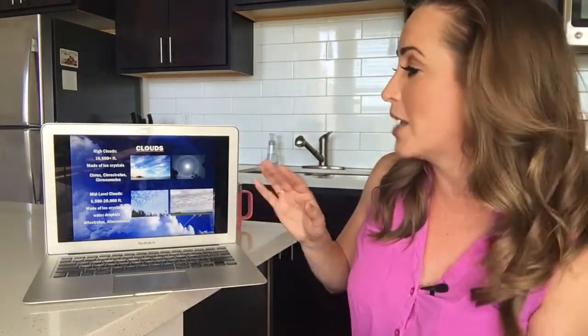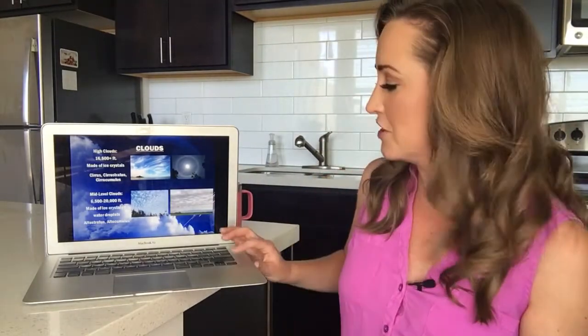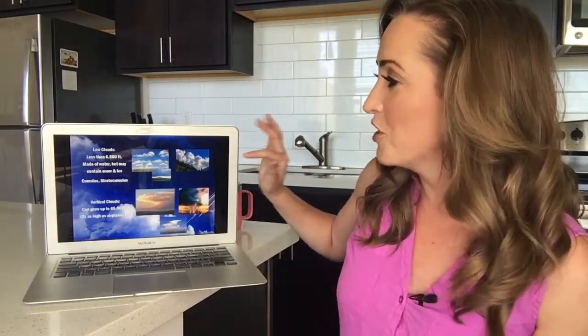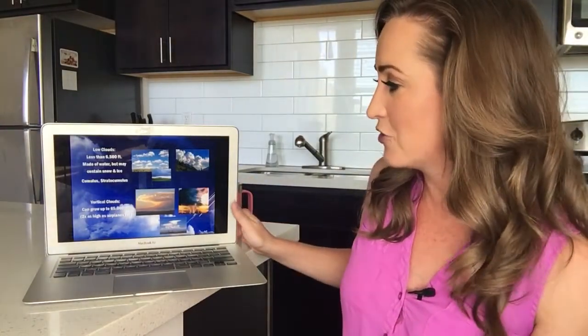Then you get clouds in the middle, and those are made up of both ice crystals and water droplets. We're talking your stratus clouds, and some of your cumulus clouds too can reach into the mid-levels, but we call those altostratus and altocumulus. Now your low clouds — those are really pretty. I call these almost the Toy Story clouds. They look like they're just right out of a picture book, but they're made mostly of water. They can contain snow and ice, but most likely because they're a little bit lower and warmer, they're below 6,500 feet.